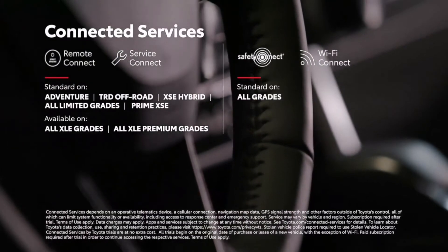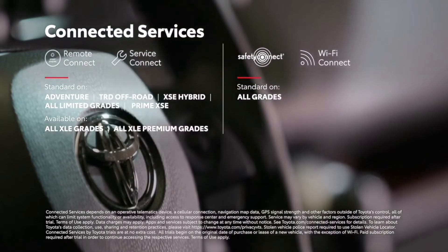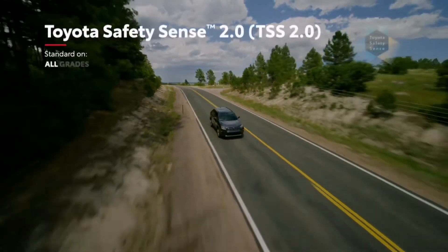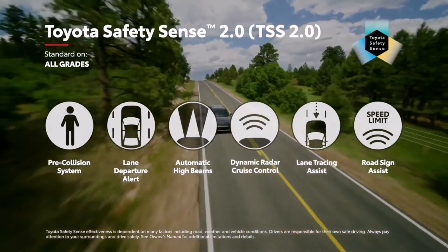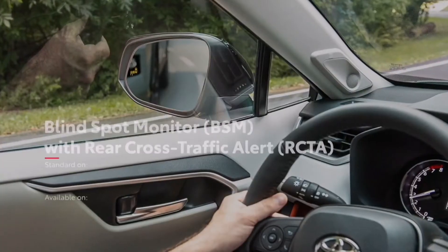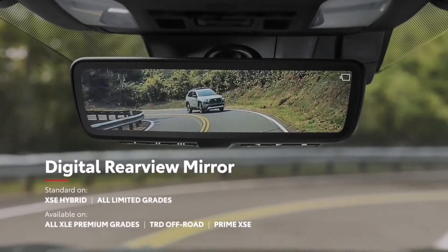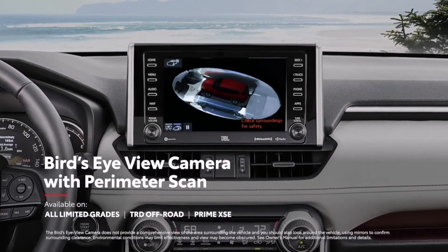RAV4 also keeps everyone connected with its full line of available connected services, including trials for Remote Connect, Service Connect, and the standard Safety Connect and Wi-Fi Connect. True to Toyota form, RAV4 is loaded with modern safety tech. Key among these is Toyota Safety Sense 2.0, an advanced bundle of active safety systems that includes a pre-collision system and lane departure alert, as well as lane tracing assist and road sign assist. RAV4 also features the Star Safety System, eight airbags, an available blind spot monitor with rear cross-traffic alert system, available front and rear parking assist, and an available digital rear view mirror on select models. Finally, RAV4 Prime can also be equipped with a bird's-eye view with perimeter scan to help drivers notice those hard-to-see objects.